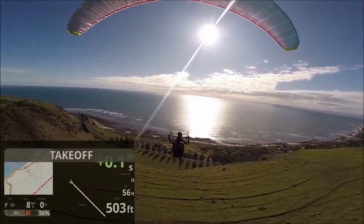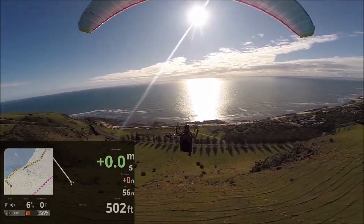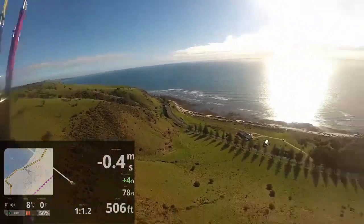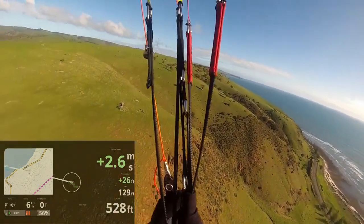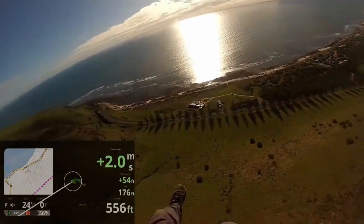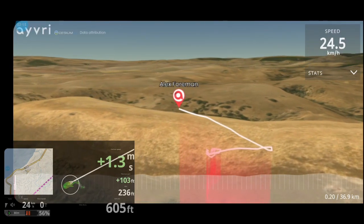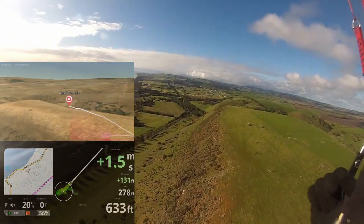Wahey! And up we go, like a rocket ship. I think we're going to get some distance today - that was a nice launch. That was probably the upper limit of launch speed. If the wind was any higher than that, I don't think it would have done too well.